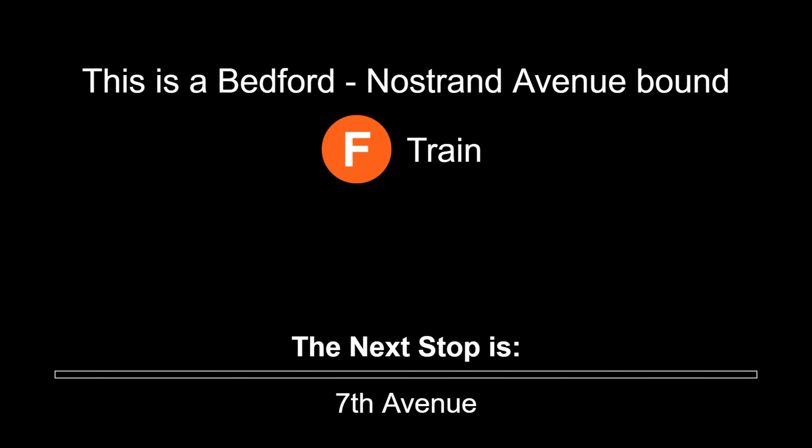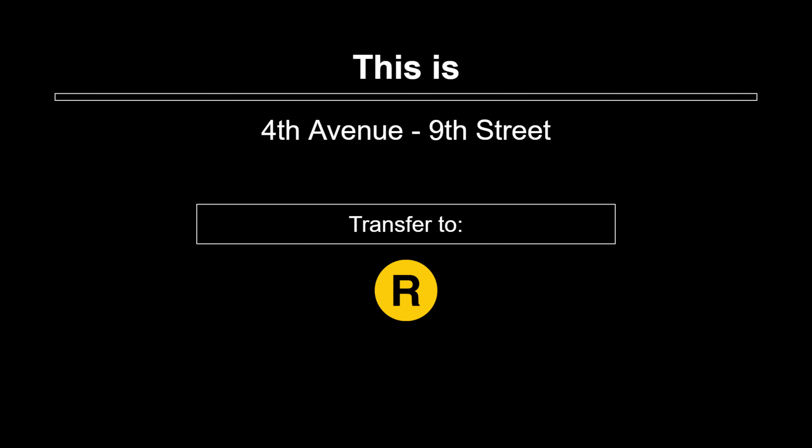This is a Bedford-Nostrand Avenue-bound F train. The next stop is 7th Avenue. This is a Bedford-Nostrand Avenue-bound F train. The next stop is 4th Avenue, 9th Street. This is 4th Avenue, 9th Street. Transfer is available to the R train.